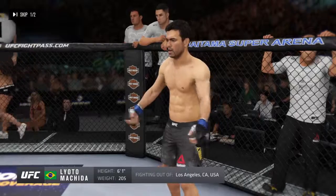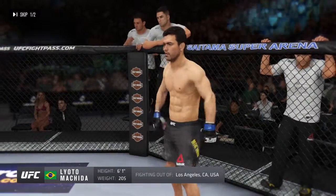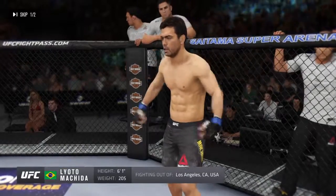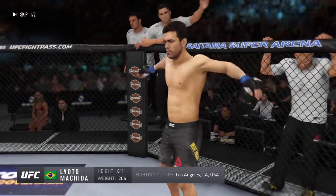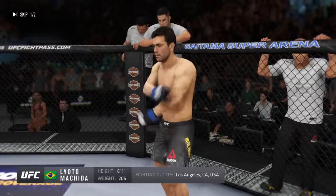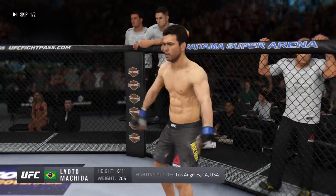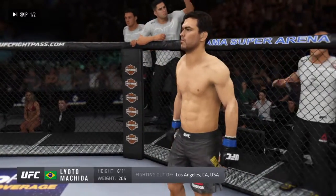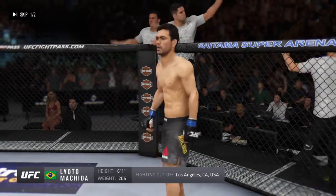He stands six feet tall, weighing in at 205 pounds, fighting out of Los Angeles, California, USA. Ladies and gentlemen, he is a former UFC light heavyweight champion — Lyoto 'The Dragon' Machida!